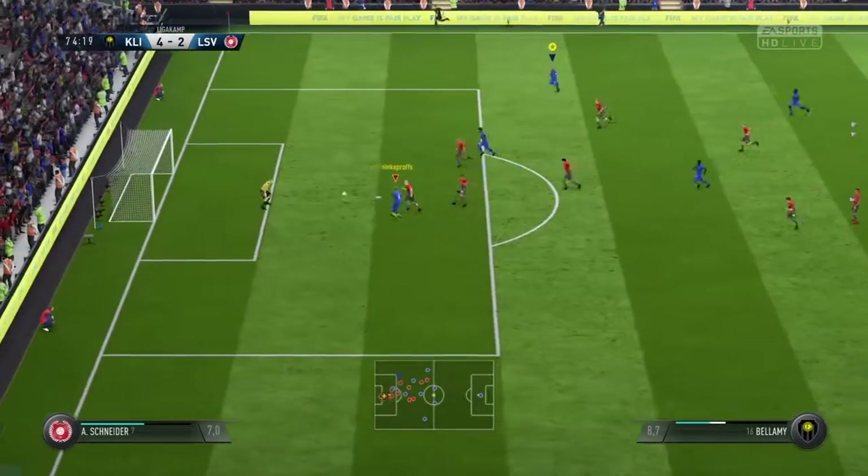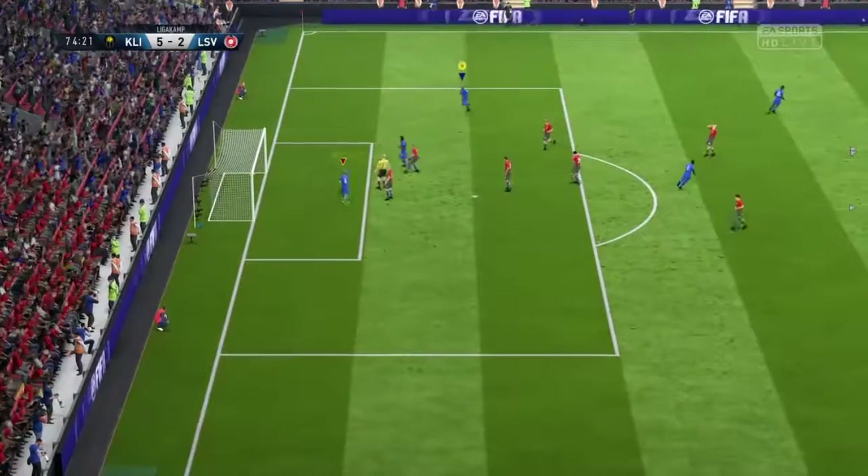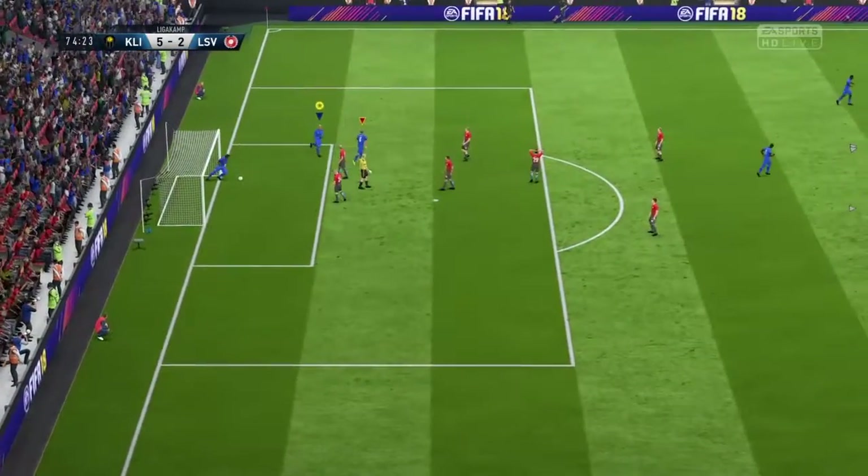That is a clever pass. It could be a chance. Delightful touch to score the goal.